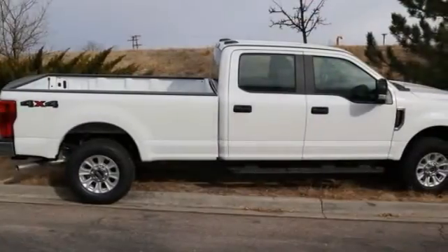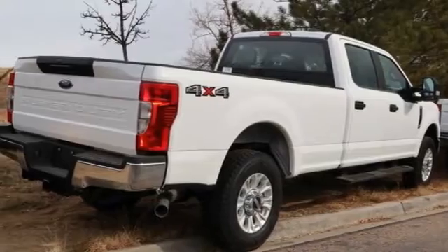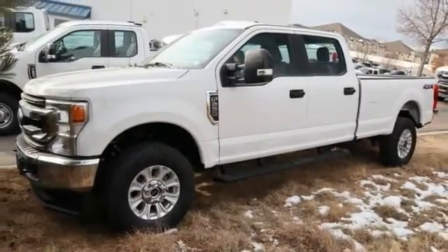The 2020 F-250 Super Duty — head-to-head fuel efficiency, head-to-head towing, head-to-head torque. Ford F-250 Super Duty.